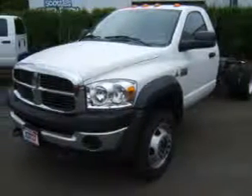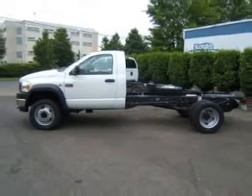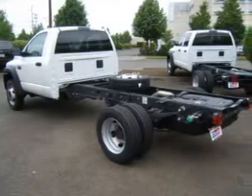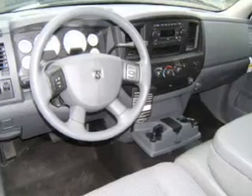Take a look at this 2008 Dodge Ram Dually that just came into Dick's Auto Group. This two-door cab chassis bed truck comes equipped with 12V power points, four-wheel disc brakes, air conditioning and much more.